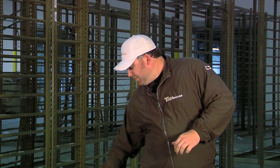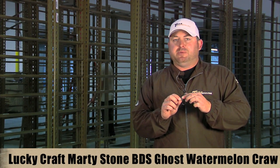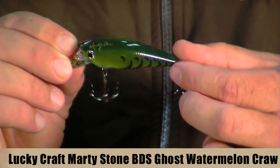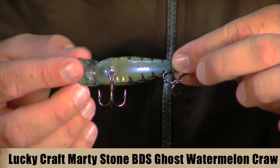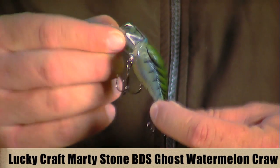The next bait is also from Lucky Craft — it's a new Ghost Watermelon Craw color. This color is only available in the Martystone 1.2 BDS. It's got a nice real dark watermelon line across the back that kind of phases into a nice watermelon throughout the side, and it's got a really cool crawl pattern on the side with a really neat blue iridescent flake on the belly that gives a pearlescent look to the entire belly of the bait.